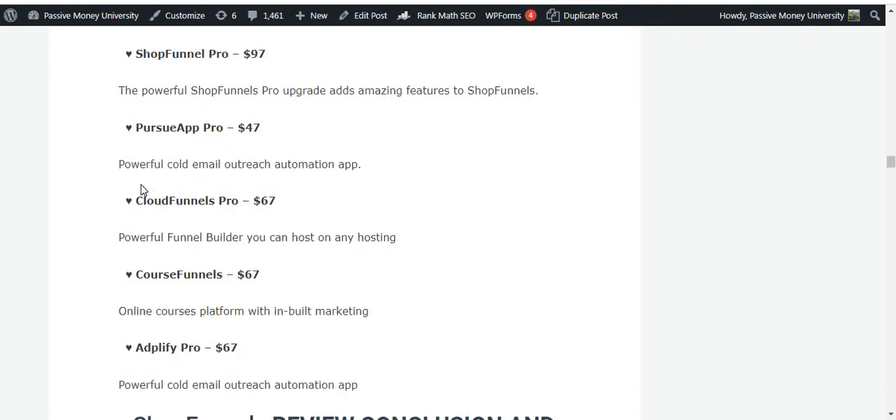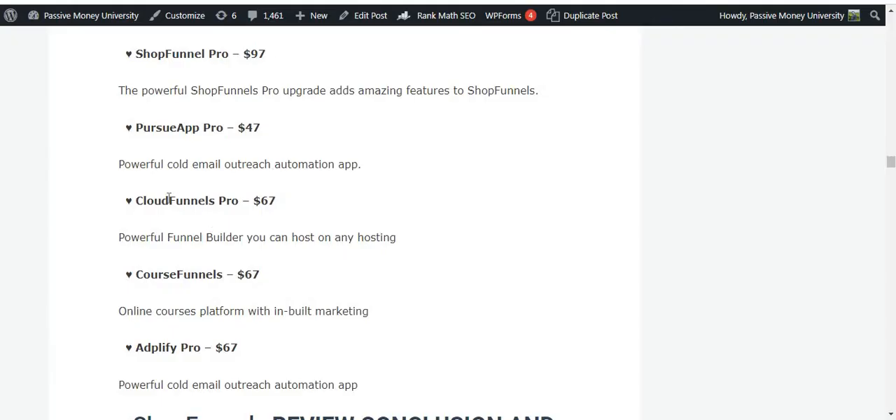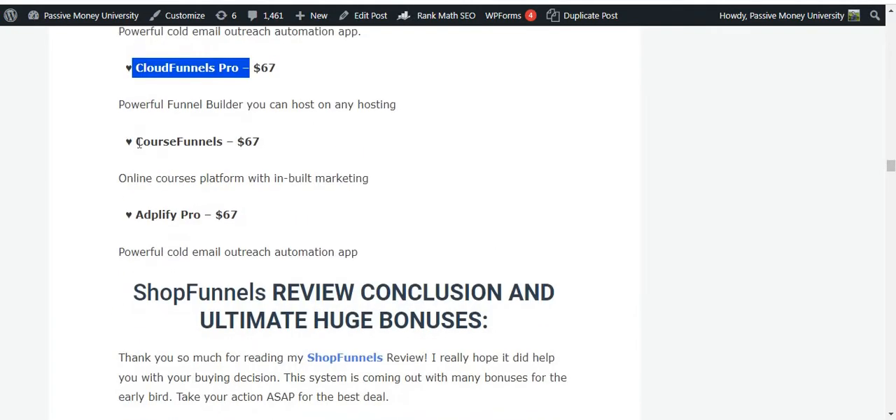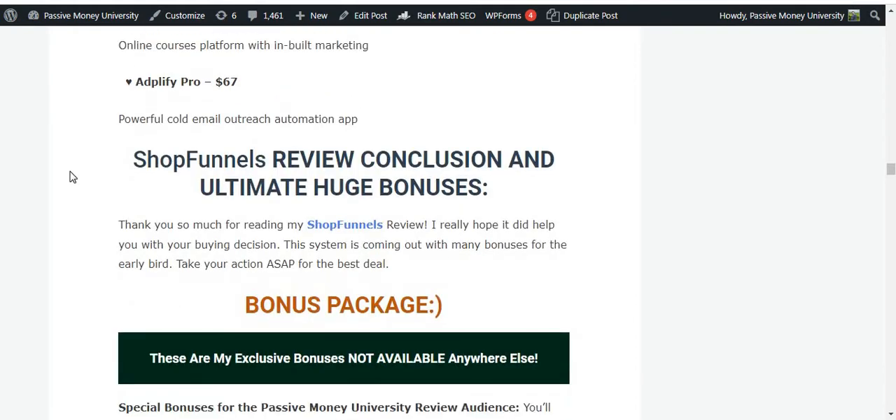This is a one-time payment software with no monthly or recurring fees — you can use it for a lifetime. Compare this to Shopify which charges $79/month plus 2.6% per sale, WooCommerce at $99, Sellfy at $159/month, BigCommerce at $299/month, and Volusion at $299/month. Shop Funnels offers unlimited products and sales for a one-time price. OTO number three is Cloud Panels Pro, OTO four is Course Panels online course platform, and OTO five is MailApp Pro 67 — powerful cold email outreach automation at $67.